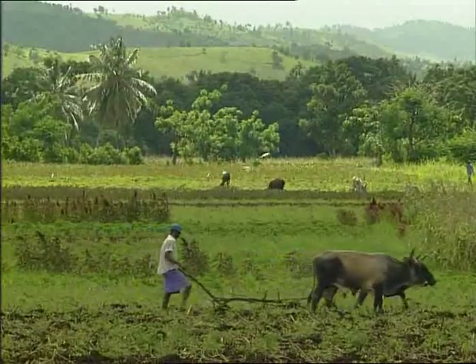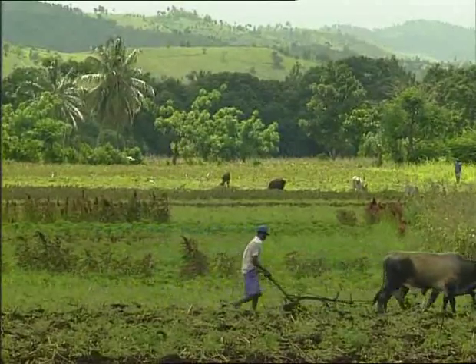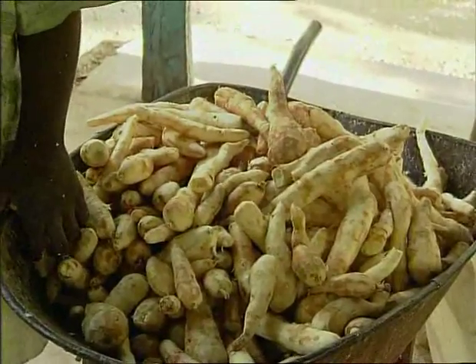In all countries of the world, and particularly in Haiti, agricultural produce such as cassava needs to be processed and preserved.